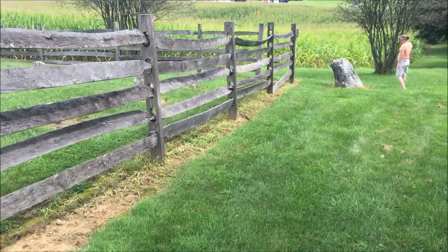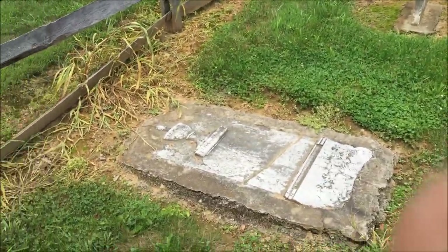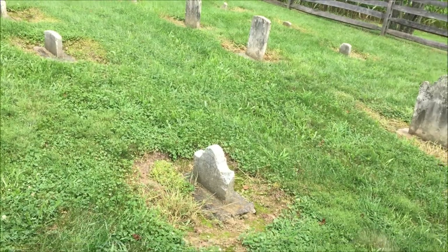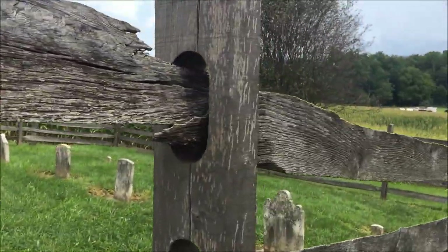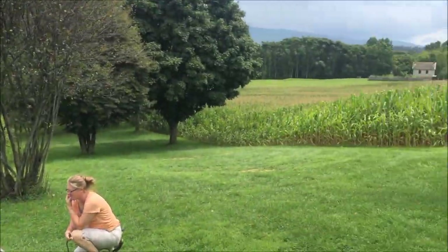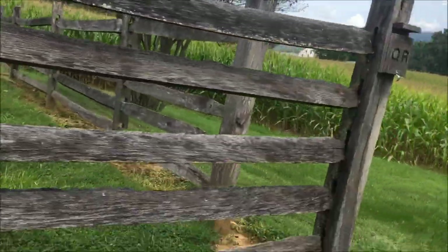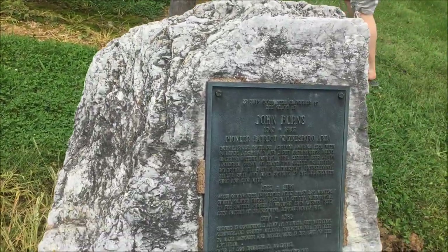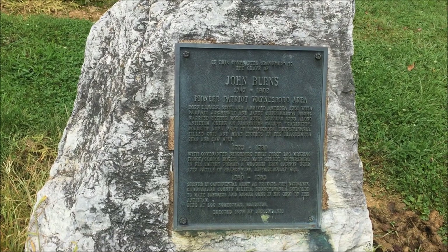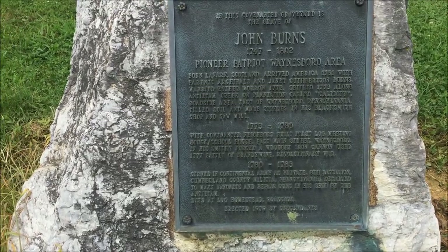We have a big rock here - Becky's now reading. We'll take a peek here. This is completely fenced in. It's definitely an old cemetery. I'll circle around on the side. We are in the middle of a cornfield, surrounded by corn. The graveyard is the grave of John Burns, 1747 to 1802, Pioneer Patriot, Lanesboro area. You guys can pause and read that if you want.